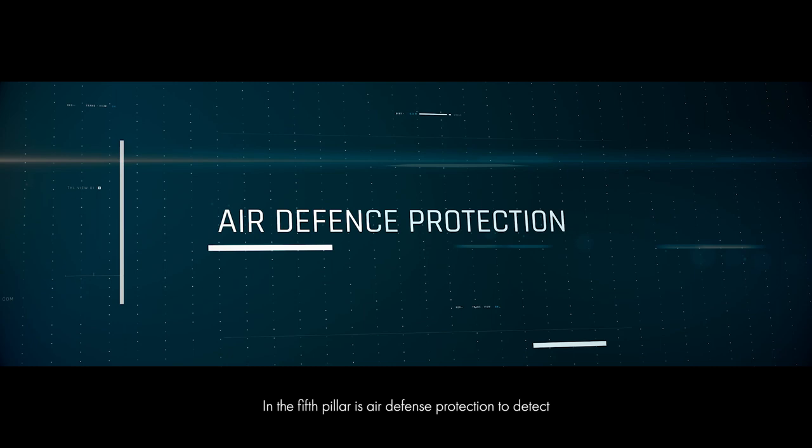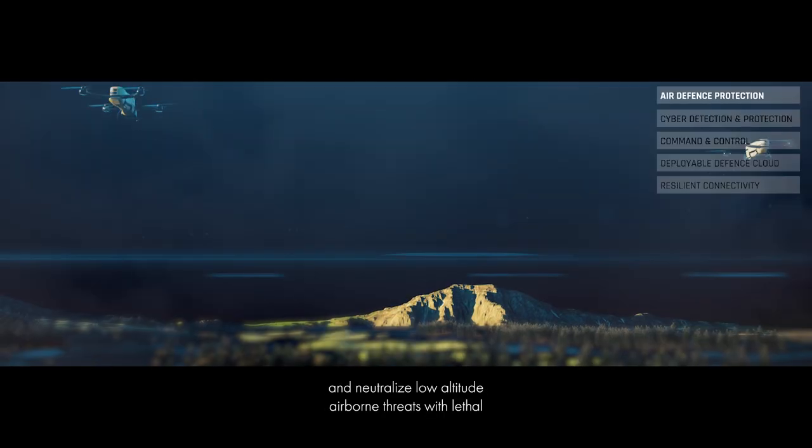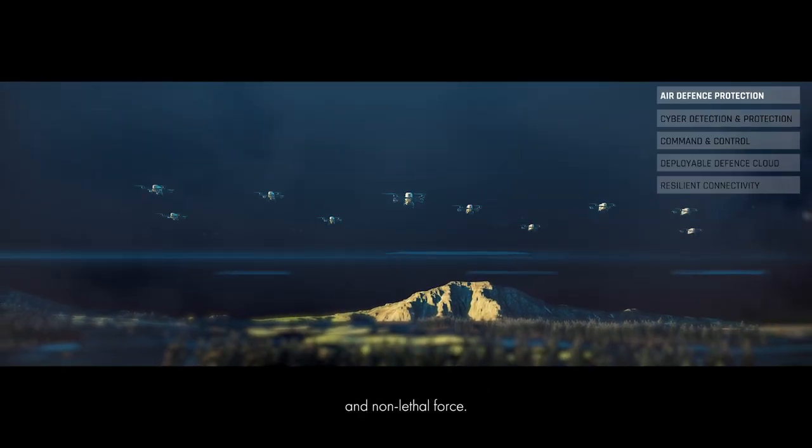And the fifth pillar is air defense protection to detect and neutralize low-altitude airborne threats with lethal and non-lethal force.